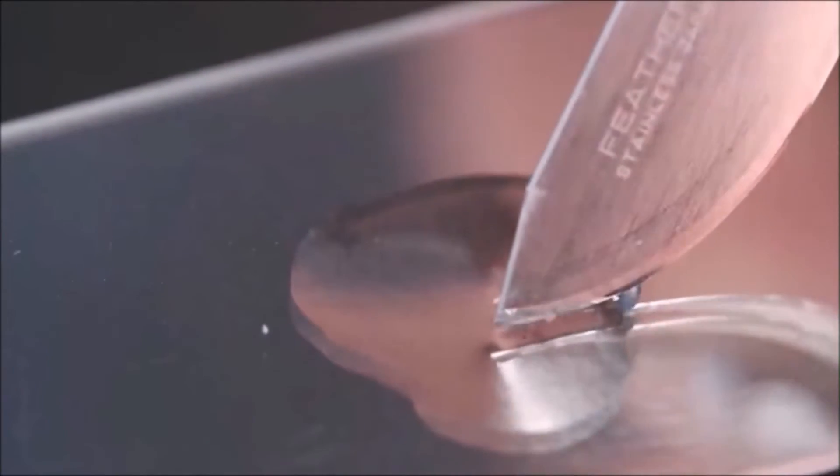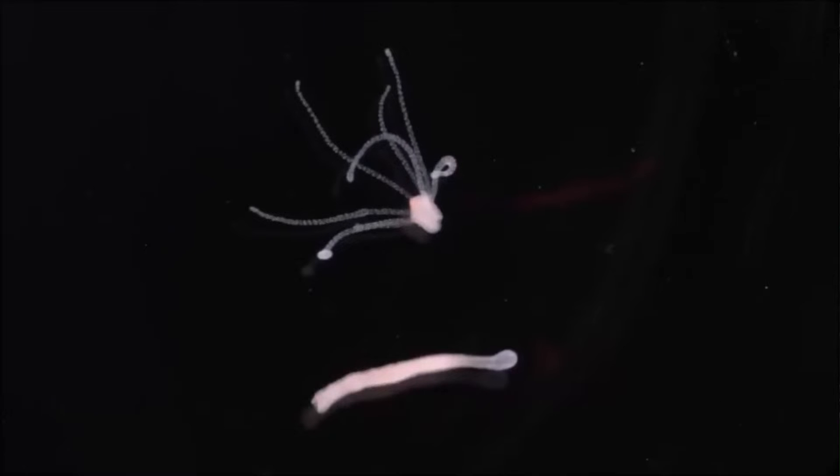Hydra lives in fresh water and has the ability to regenerate after it's been cut into pieces — each piece will grow a new body. So they are basically immortal. They can reproduce sexually or asexually.